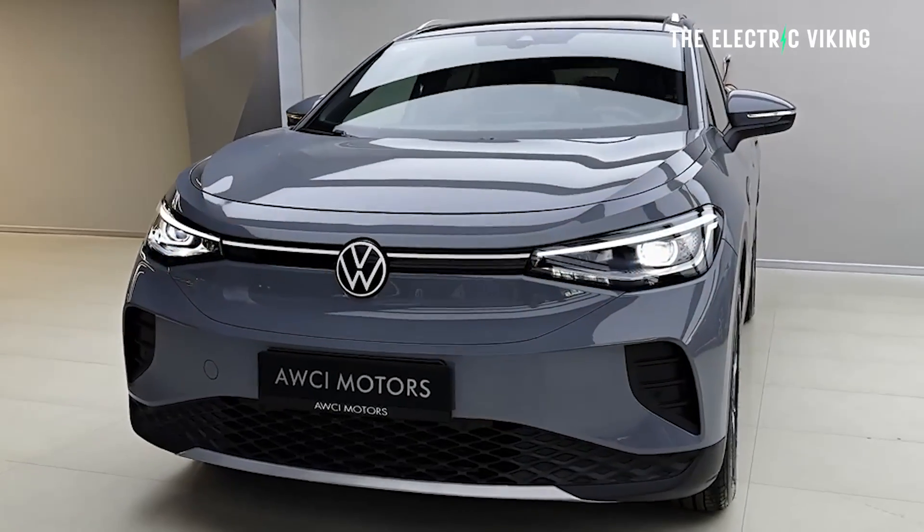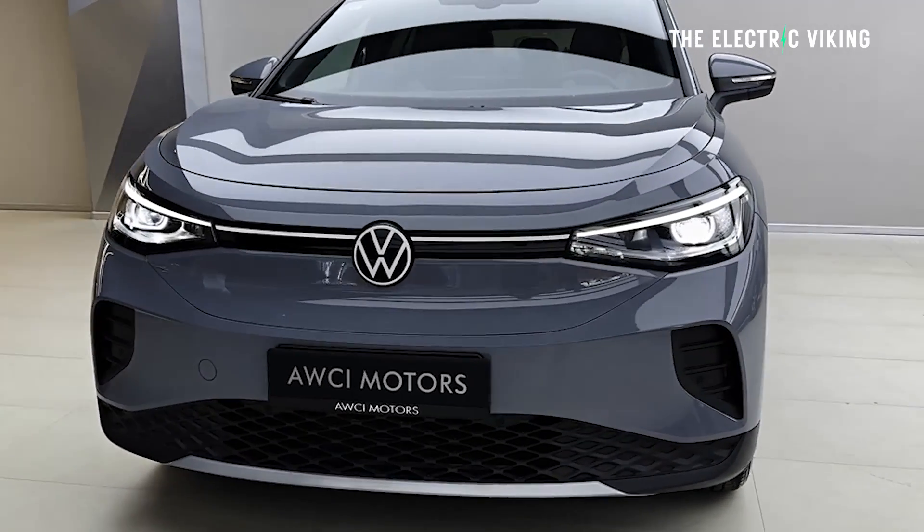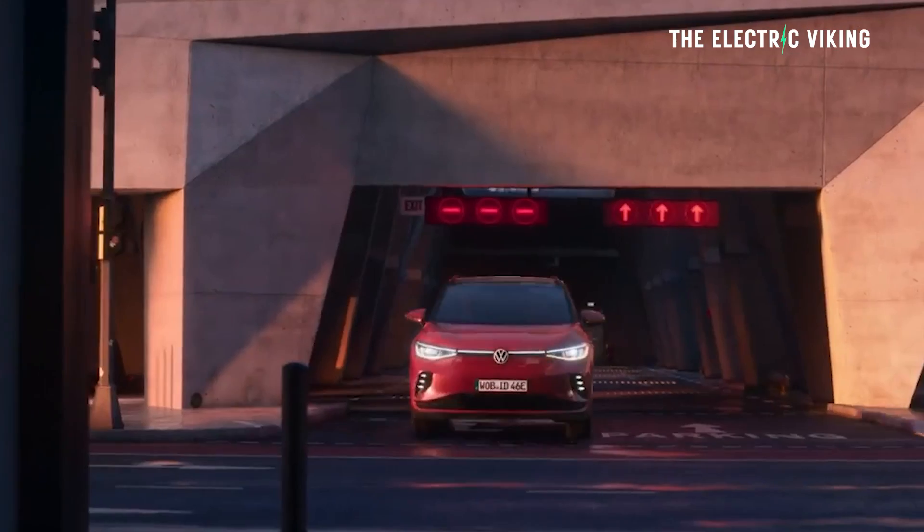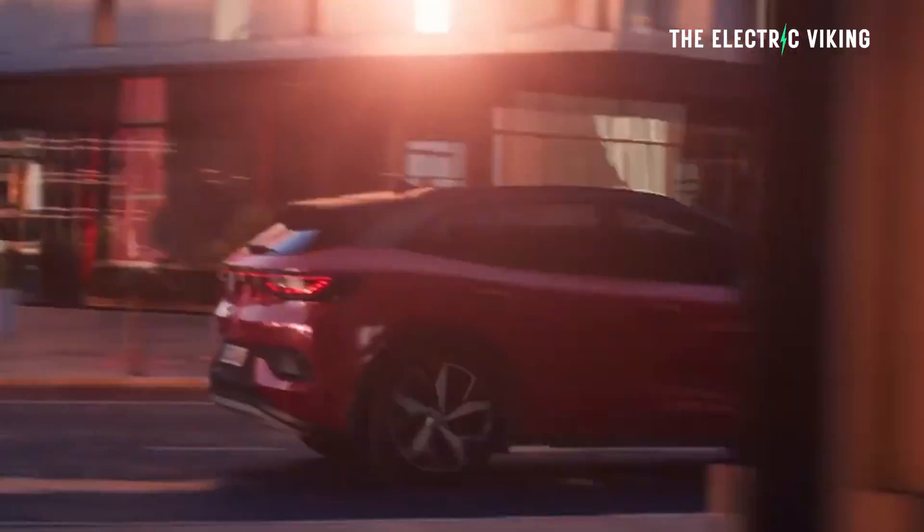Hello, my friends. Welcome to the channel. I'm Sam Evans — you're watching the Electric Viking. The Volkswagen ID.4 has received a pretty decent range boost considering Volkswagen have done nothing other than change one very simple thing.